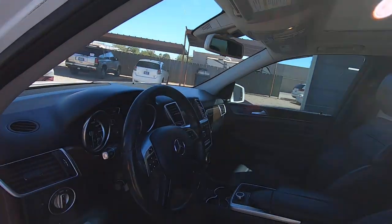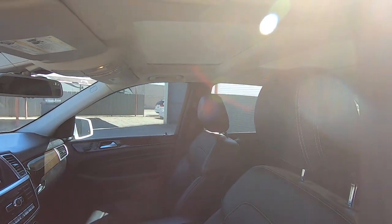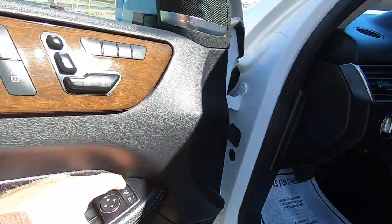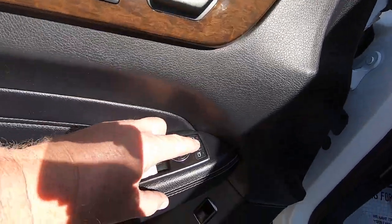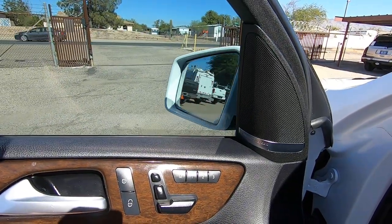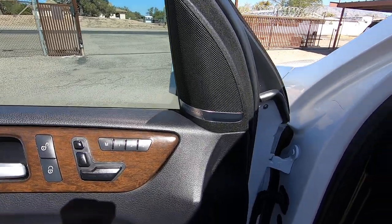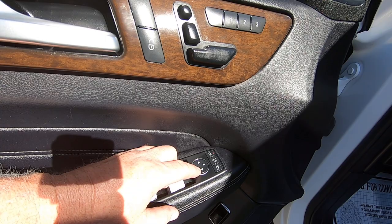Window, window, window — all the windows work. Mirrors: you've got to hit this button to get them. See how it does that? I have to do the mirrors when I get in the car — when the door is open, they don't like it.